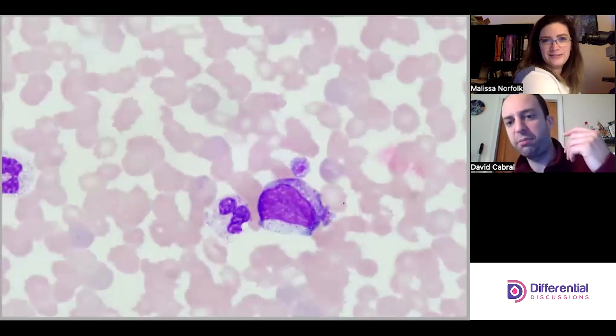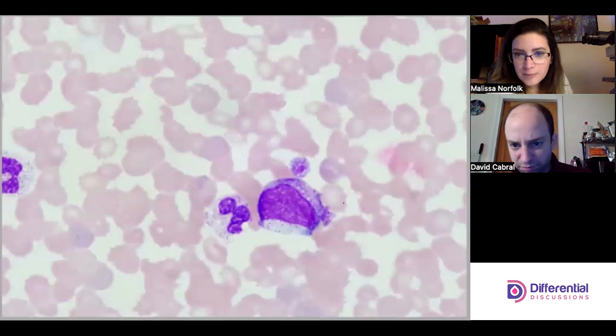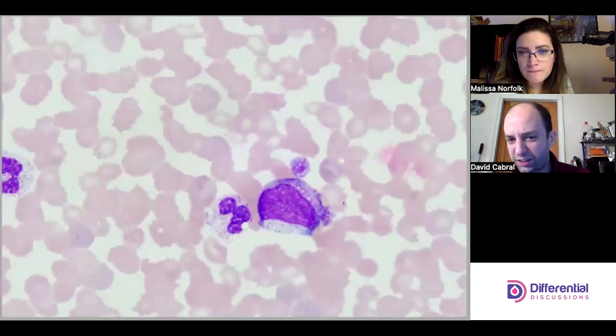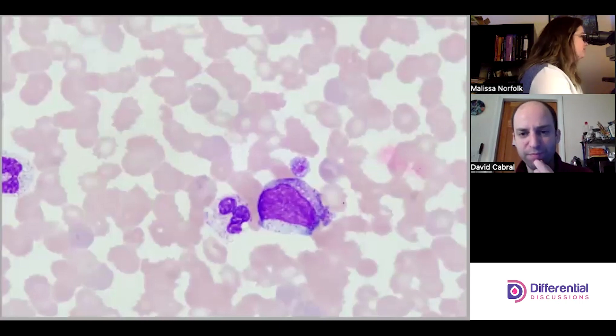Some kind of granulocyte — I'm trying to stage it. I would probably go myelocyte. I was going to say I think it's transitioning to myelocyte at this point, but I don't really see a nice nucleolus.